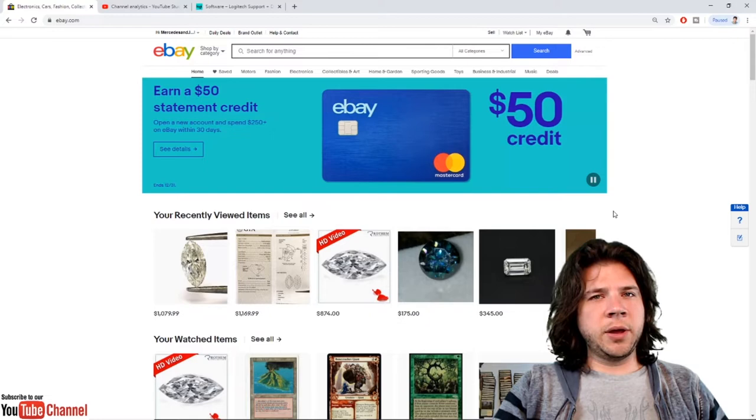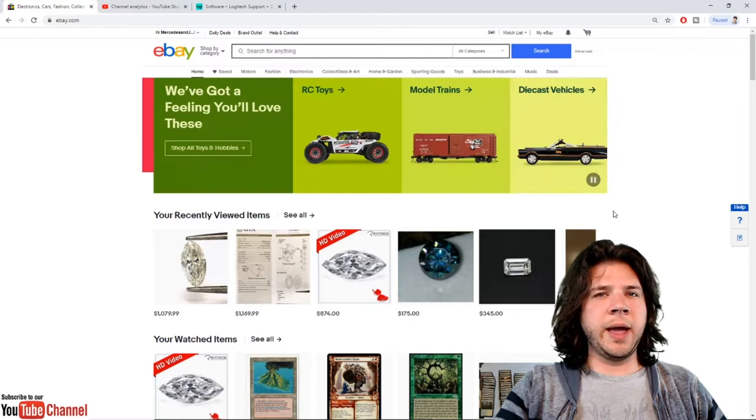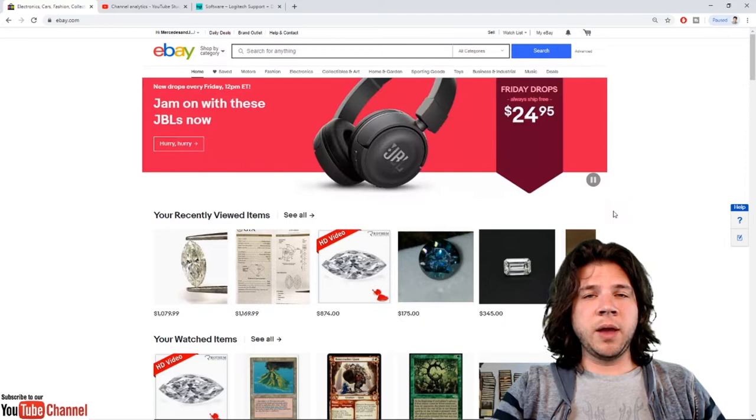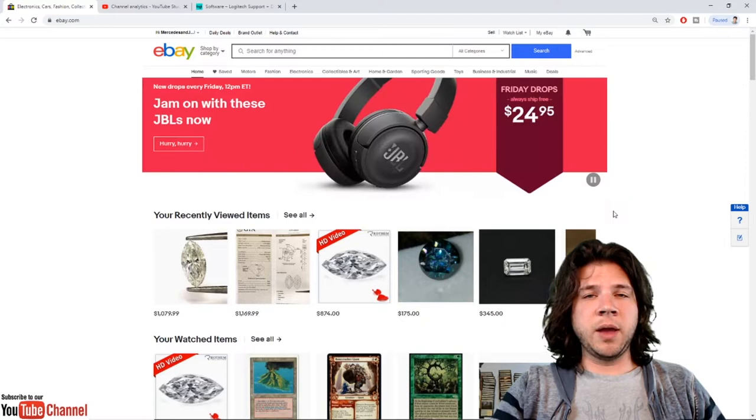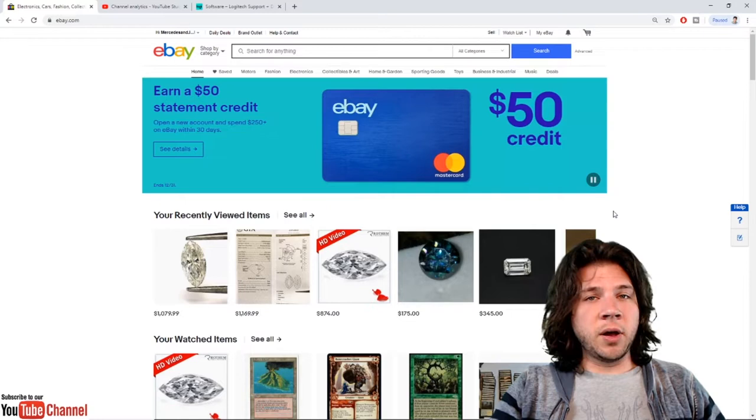I'm not going to be covering taxes, international shipping, returns, or how to do packaging. What I'm going to be covering in this video is specifically how to buy with confidence, what to look for, and popular scams — ways that people are going to take advantage of you. I've been using eBay since 1999 and I have a feedback rating of 100% on over 2,500 transactions.